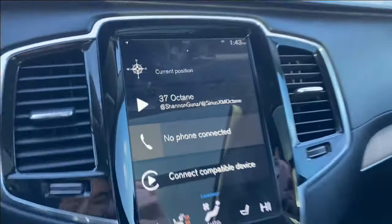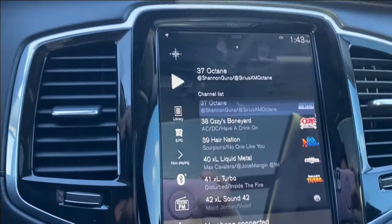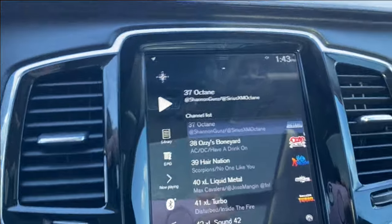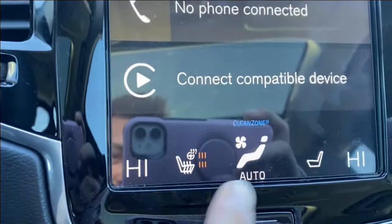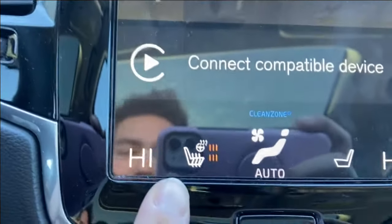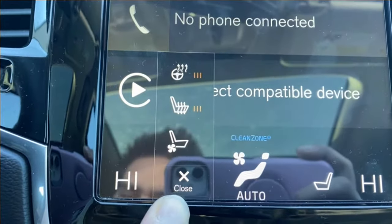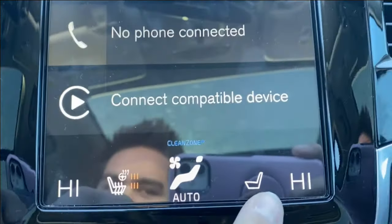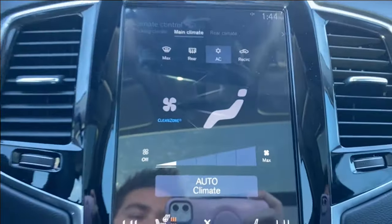The entertainment screen in the center has your audio — AM, FM, SiriusXM radio. You have a list of channels that you can scroll through. Along the bottom you'll have your climate control settings. You can tap on any one of these to bring up your heated steering wheel and heated and cooling seats, same for the passenger side, and tap in the middle to bring up the entire climate control system.